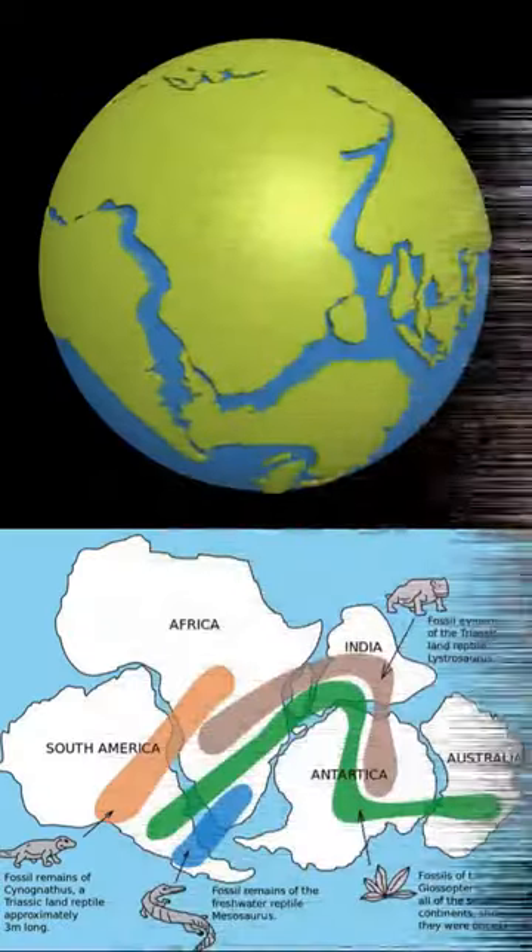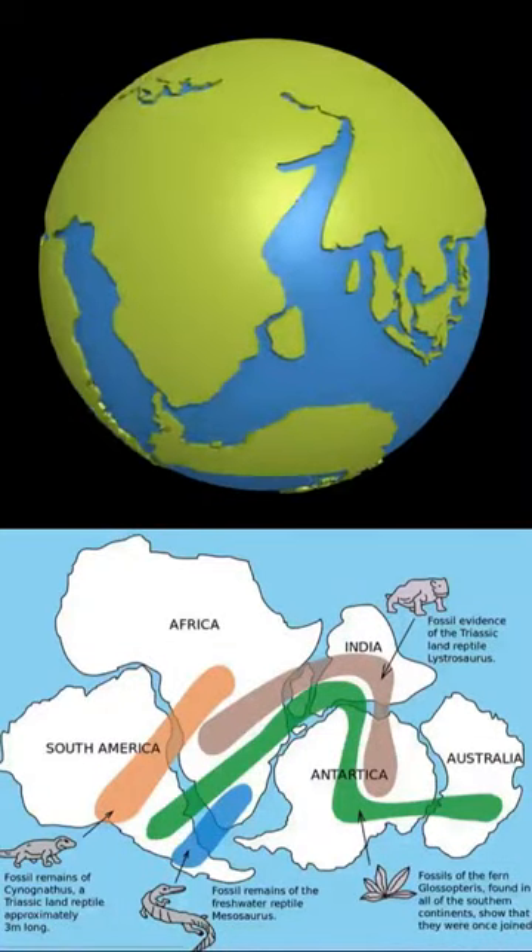Over millions of years, Pangaea slowly broke apart, eventually forming the continents as they are today.